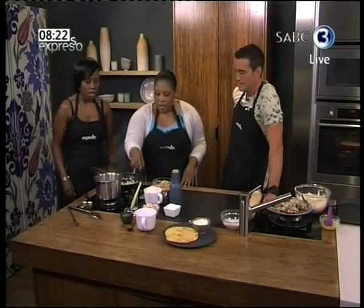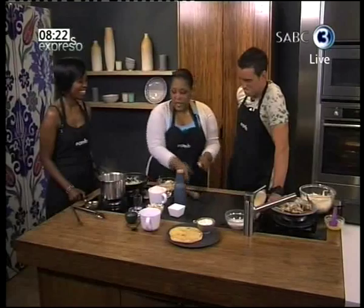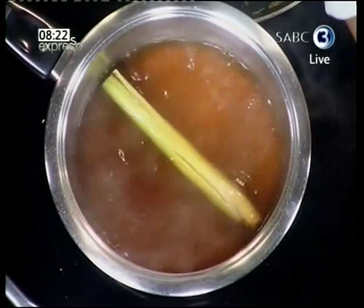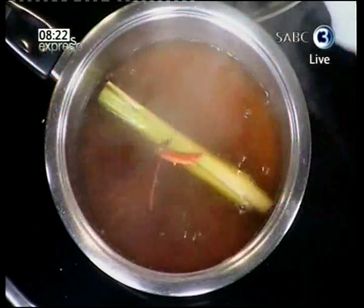Chicken noodle soup? Okay, so the first thing we do is we get some lemongrass and we bash it, just to release the flavor. This is some chicken stock — you can make your own, or you can buy some ready-made. Then we have some chili, red chili and a bit of ginger. We're going full-on Asian now. There goes a little bit of chili.